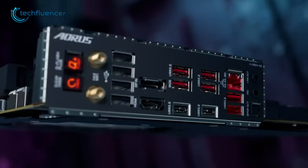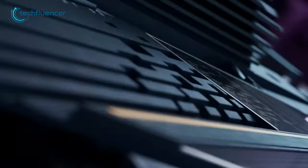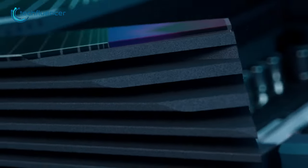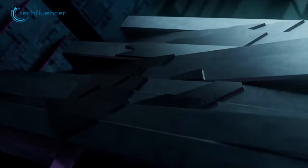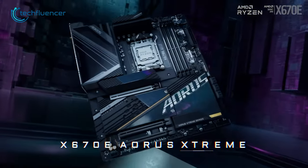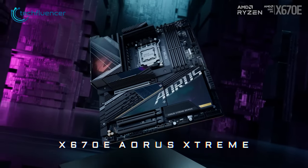As for connectivity, it includes one DisplayPort, one HDMI, and a total of three USB-C connections. In the end, the X670E Aorus Extreme is a top-tier motherboard that offers unrivaled performance and advanced features, making it a perfect choice for serious gamers and professional users alike.